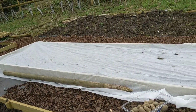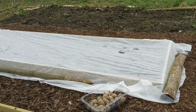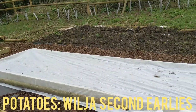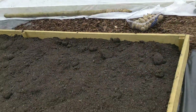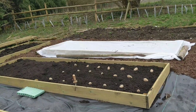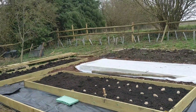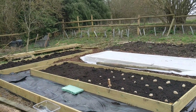Today I will also be planting second earlies — these are Wilger potatoes. I've got a few spaces left in the first bed I planted a week ago, and the rest will go to this bed. I've still got half a bed left and another very large bed in front of it, so I think all my potatoes are going to go in these three horizontal beds.